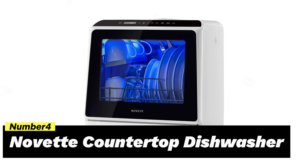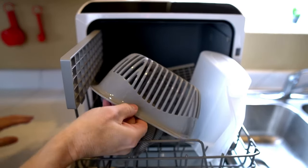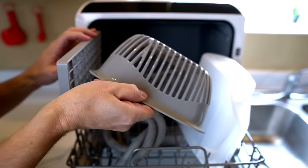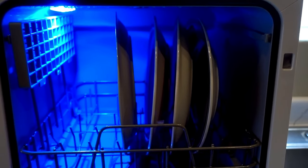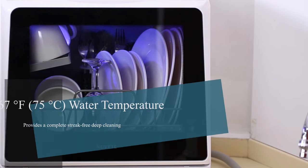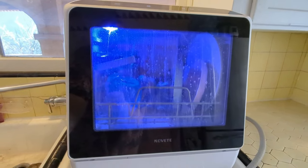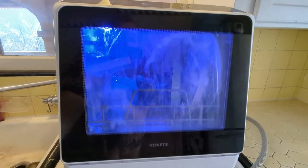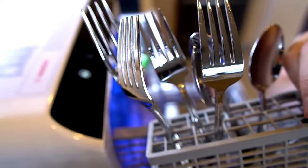Number 4: Novette Countertop Dishwasher. The portable dishwasher from Novette offers a quiet and efficient solution for your dishwashing needs. With a noise level of just 50 decibels, it operates virtually noiselessly, allowing for a peaceful kitchen environment. This compact dishwasher may be small in size, but it boasts a large capacity. It can hold four full place settings and accommodate up to 12-inch dishes loaded at an angle.